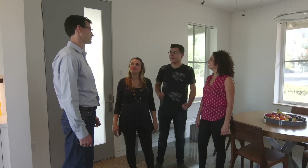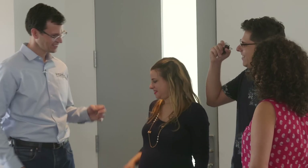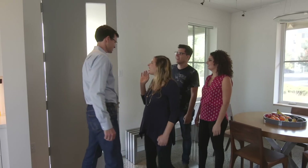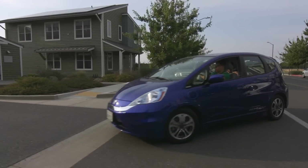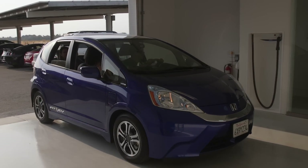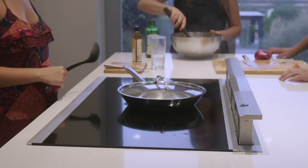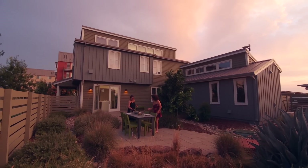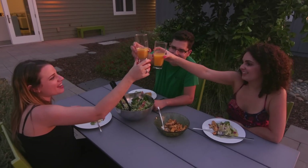What do you think? I love it — I've got my eyes on the kitchen, and I can't wait to drive the car. Well, here are the keys to your car and to your new smart home. Thank you! I really like driving the Fit EV. I love being environmentally friendly. Living in the smart home has been awesome — the house is very spacious and bright. I just love it. Cheers to the new house!